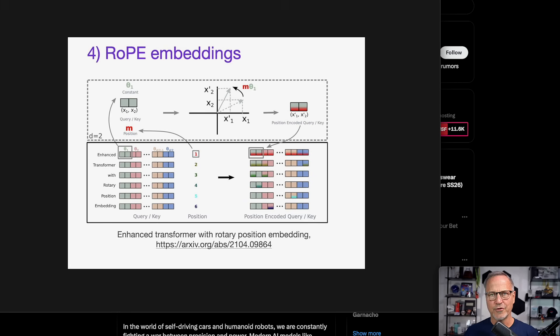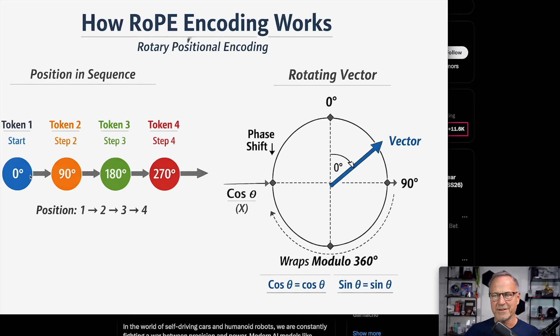This takes us to RoPE — rotary positional encoding — originally developed for Transformers and a key element of Tesla's patent. RoPE isn't actually spinning a real wheel, but you can imagine it like a vector: something with a magnitude and a direction, like this pen. You can rotate that direction — that's the rotational positional encoding. You go from multiplying two things to adding them, because you can add these vectors together to get their rotational encoding. Token one starts at zero degrees; step two adds 90 degrees; step three adds another 90 for 180; step four adds another 90. It could be any arbitrary amount per step.